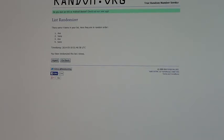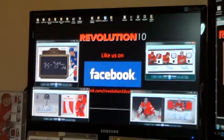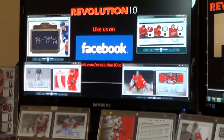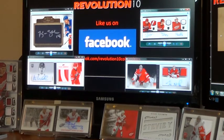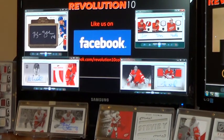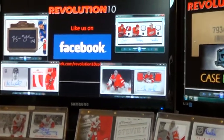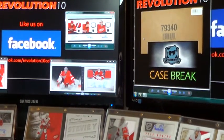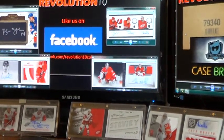Well there you have it, that is it for tonight's case break. Don't forget to like us on Facebook if you're not already part of the group. We've got some singles on eBay ending Sunday, and then there will be a whole bunch more posted — got to make some money for the down payment on my new house. Check out the eBay page, don't forget about the 11-12 Case Break of the Cup coming up. Thanks again, have a good night guys. See you next time.